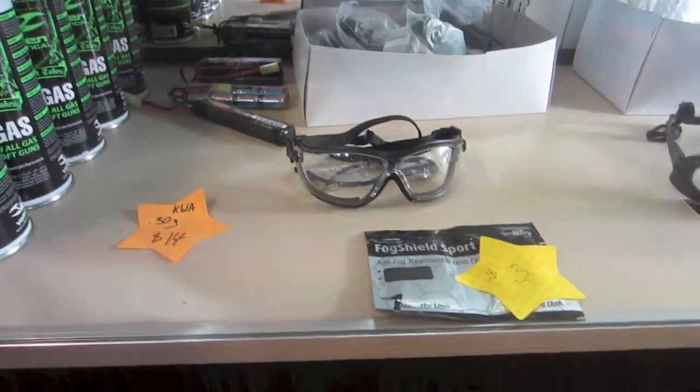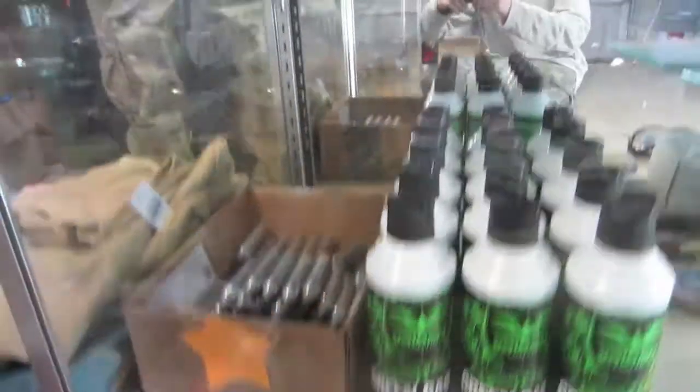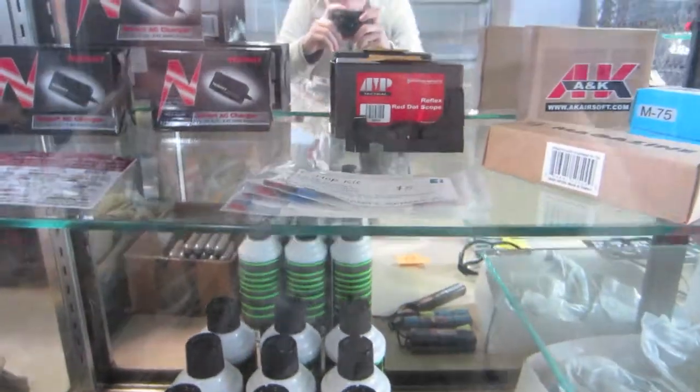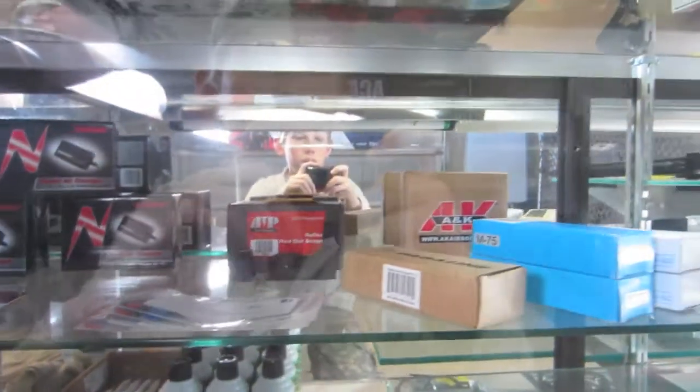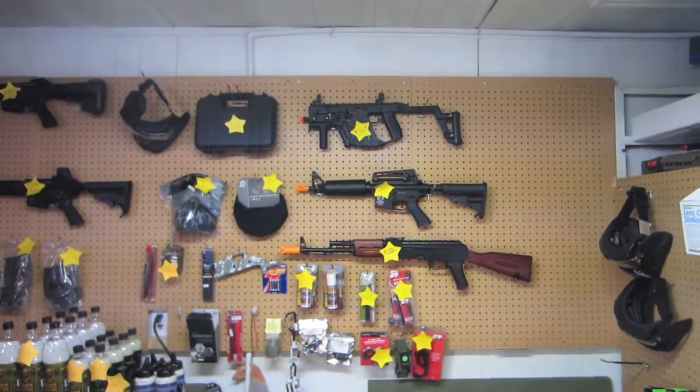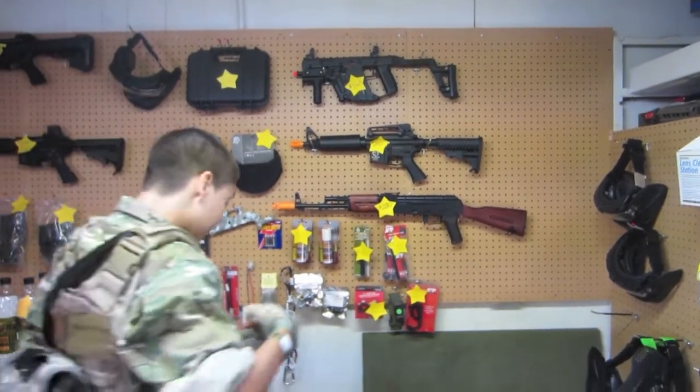They got fog things, they got gas, CO2, hop-up kits, reflex scopes, more magazines, smart chargers. And then over here they got the Kriss Vector — I'll show you a close-up.